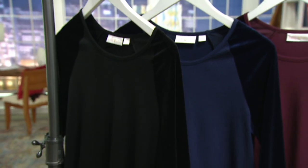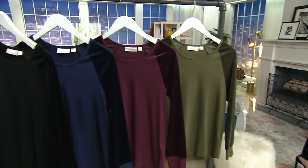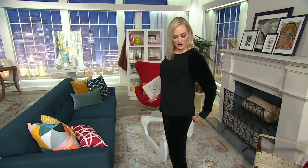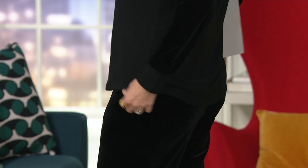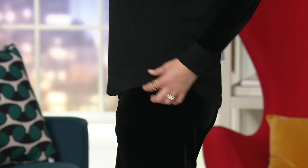Extra extra small through 3X. $14 and change to get this top home. It's just so easy to wear. It's got a little bit of a dip right here at the bottom — not all the way down, but just enough to make it comfortable. It's so lightweight that you can also completely tuck it in.